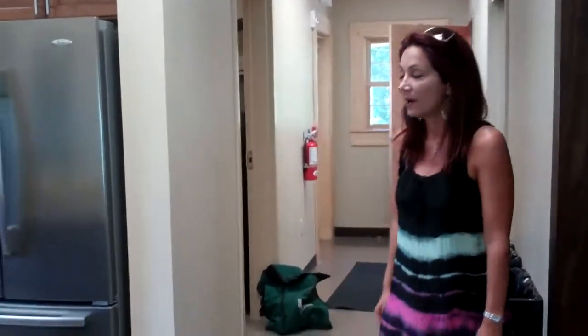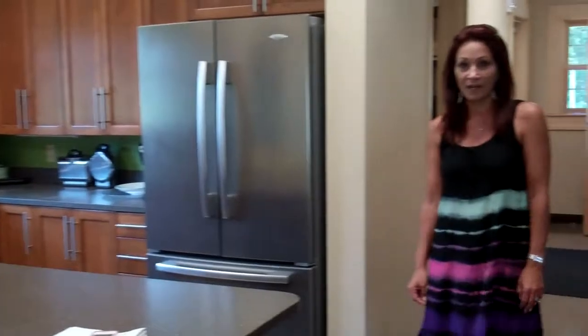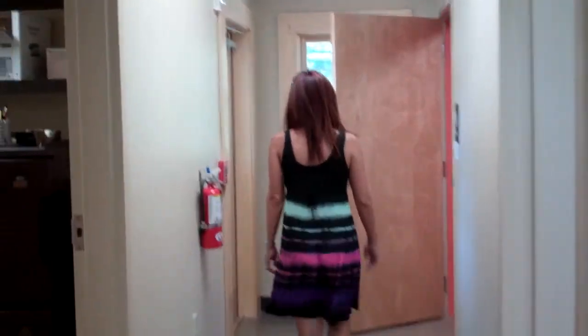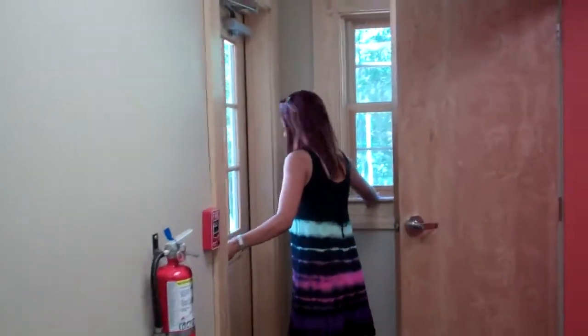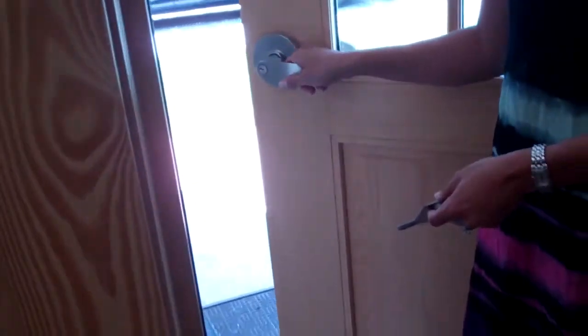Typically, when you come in, the kids have not come in for lunch yet, and every once in a while the vendor will beat you here. If they have not beat you here, what you want to do is unlock this door for them by placing this under the door, just wedging it so that they can get in.